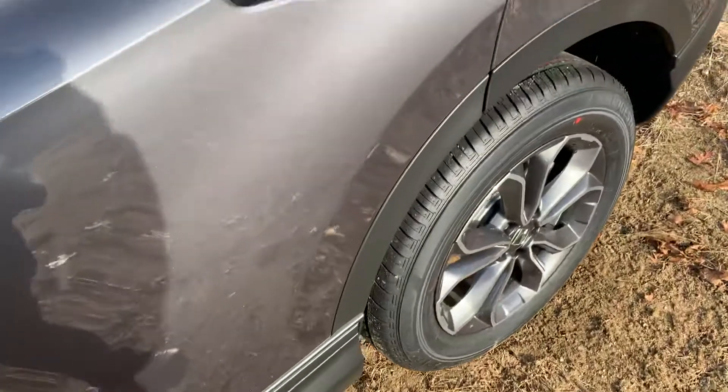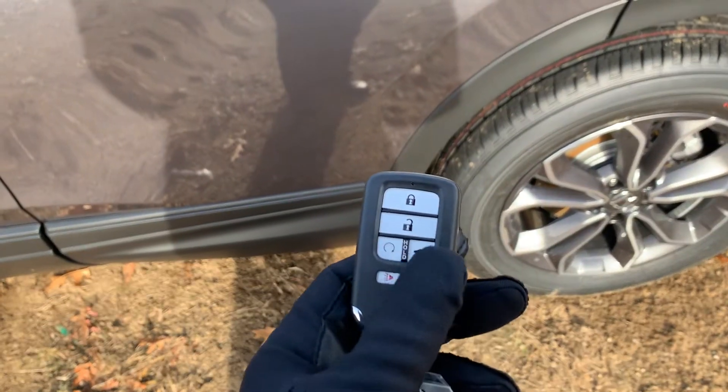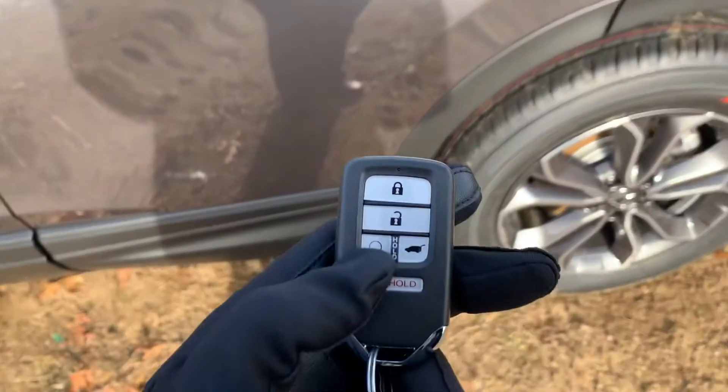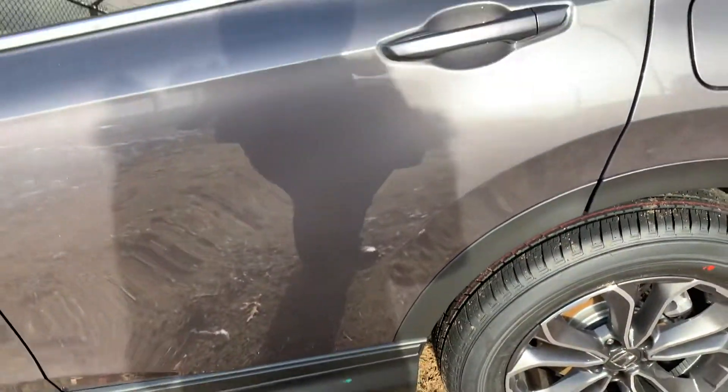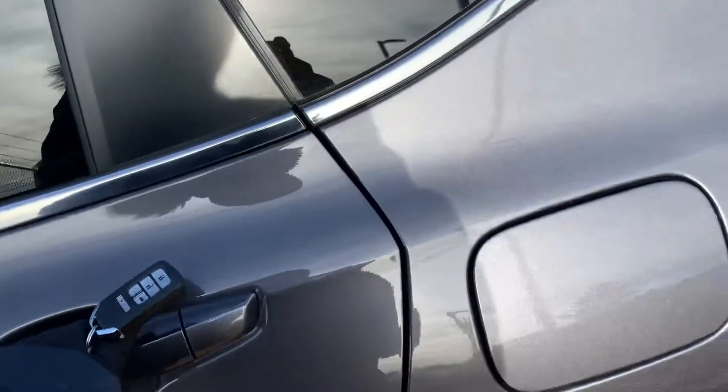That's for when you can't use the fob. You also have a remote start on this fob. Press the lock button once and press and hold this circular button right here and the car will automatically start. You can do that twice for a total run time of 20 minutes.